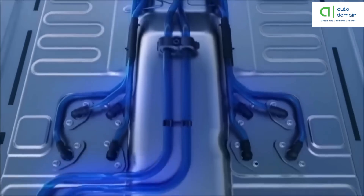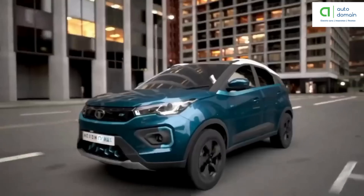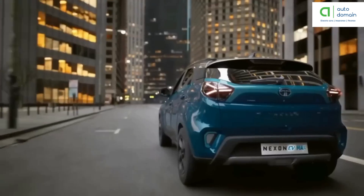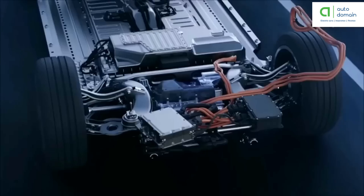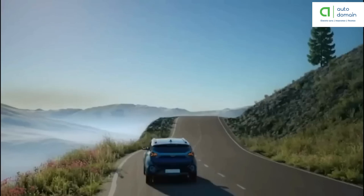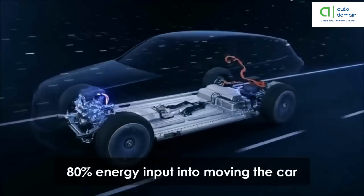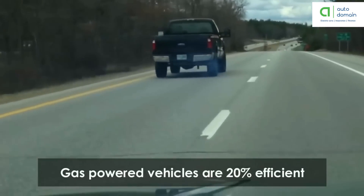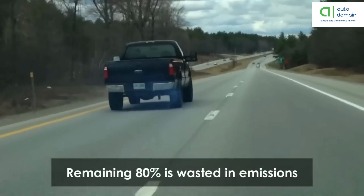If the brakes are pressed or the electric car decelerates, the motor becomes an alternator and produces power that is sent back to the battery. Advantages of battery electric vehicles are their simple construction, operation, and convenience. They do not produce any greenhouse gas, do not create any noise, and are beneficial to the environment. Electric propulsion provides instant and high torque even at low speeds. These vehicles are energy efficient, converting 80% of their energy input into moving the car, whereas gas-powered vehicles are only about 20% energy efficient, with the remaining 80% wasted in tailpipe emissions and heat.